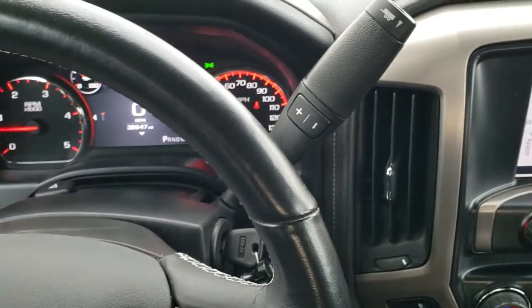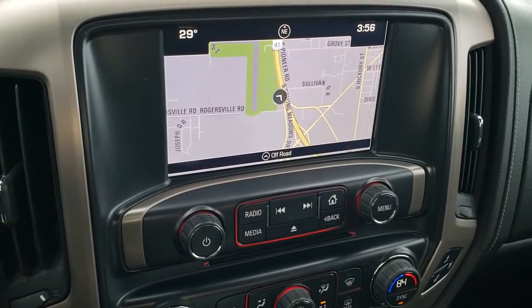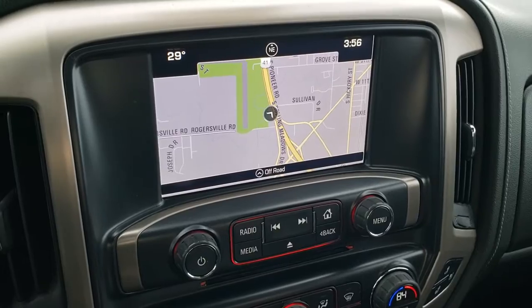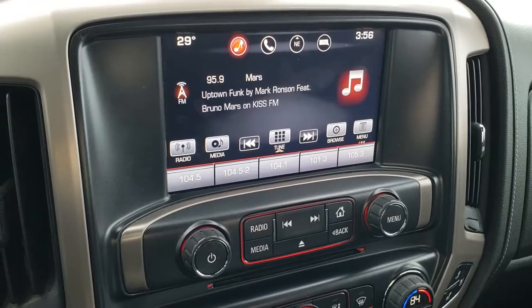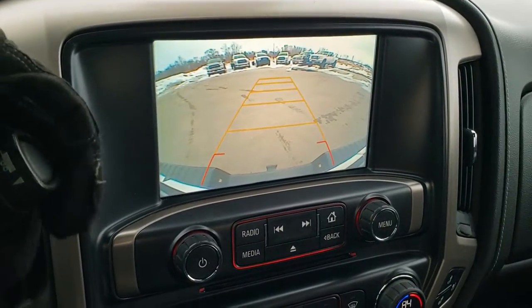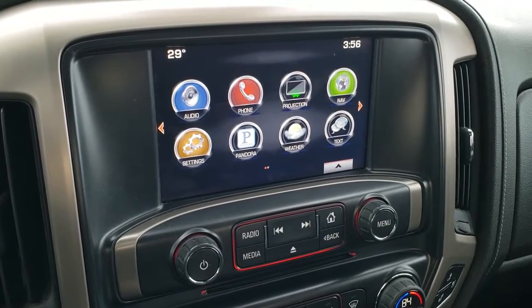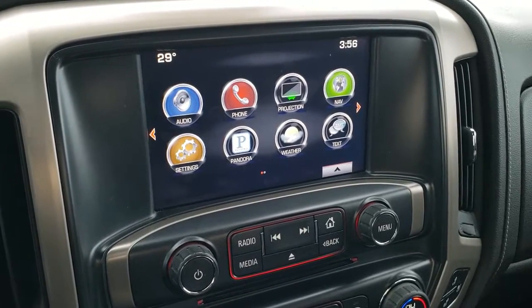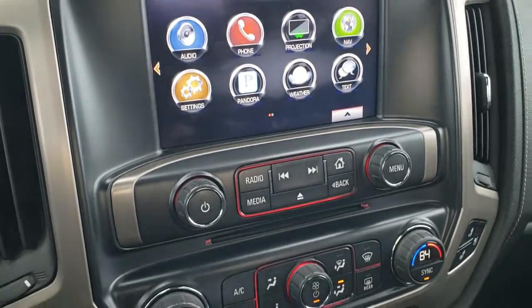It does come with the six-speed Allison transmission. The GMC IntelliLink system gives you the factory navigation, AM, FM, and SiriusXM radio capabilities. And it does have your backup camera, which shows up right there. This one also has Android Auto and Apple CarPlay capabilities with the projection, and then you have all your other apps that you can use. CD player as well.